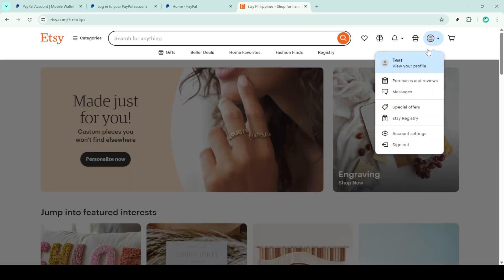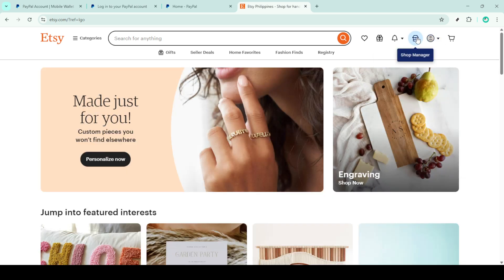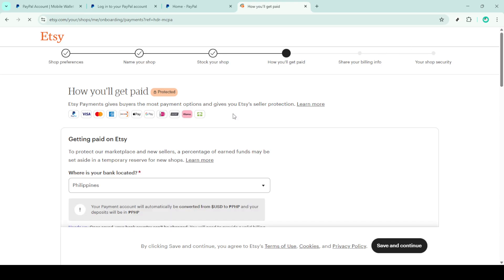Once you're logged in, you'll see the homepage of your Etsy account. Here, your first point of action is to click on the Shop Manager option, which you can find at the top of the page. This is where you can manage all aspects of your store, from orders to listings, making it the central hub of your Etsy activities.